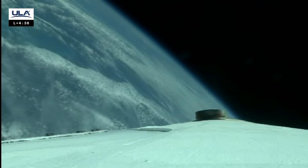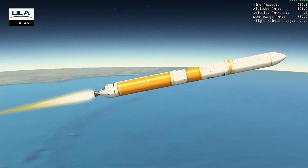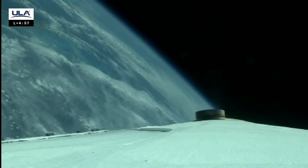One minute to BICO. Housing temps responding as expected on the RL-10. And we've started LH2 boost phase chill-down — housing temps responding as expected. Flight control disturbances are small. The core RS-68 continues to operate as expected.